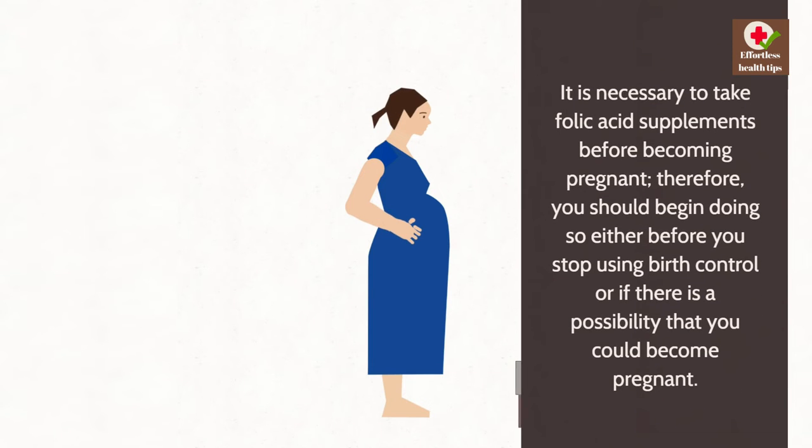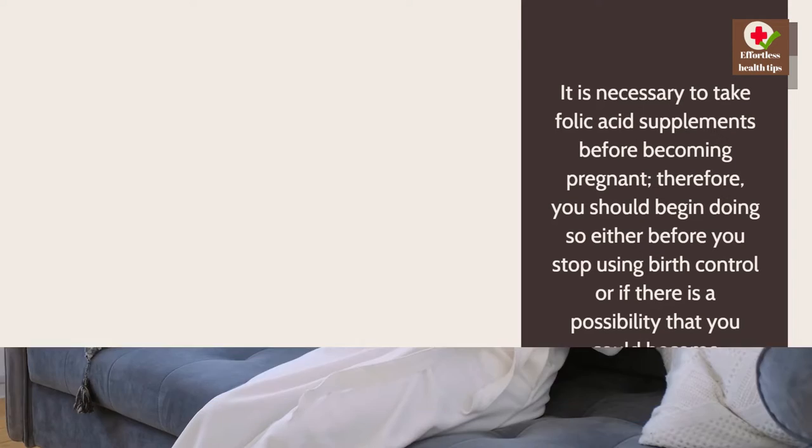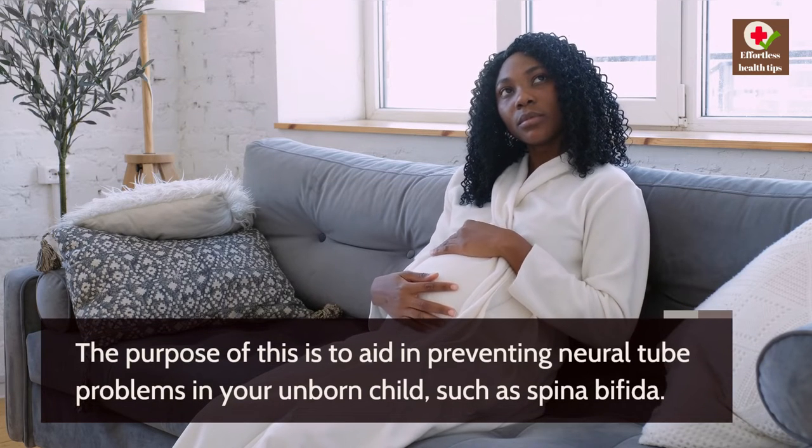It is necessary to take folic acid supplements before becoming pregnant, so you should begin doing so either before you stop using birth control or if there is a possibility that you could become pregnant. The purpose of this is to aid in preventing neural tube problems in your unborn child, such as spina bifida.